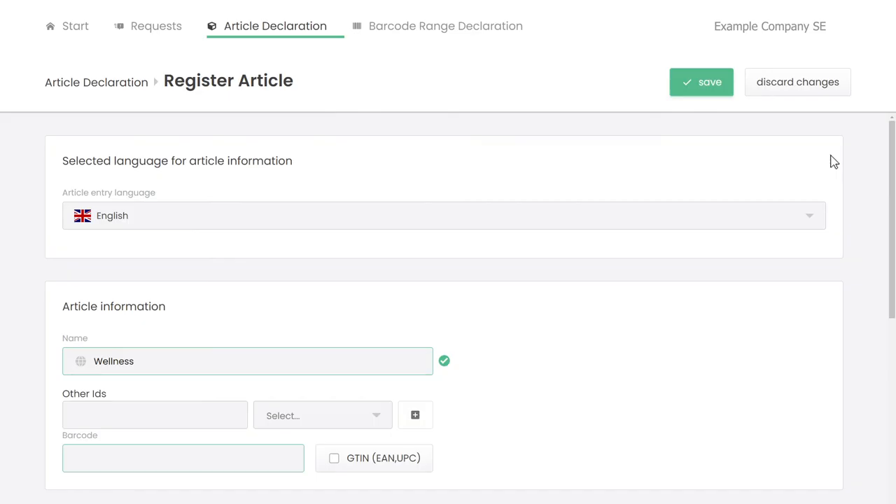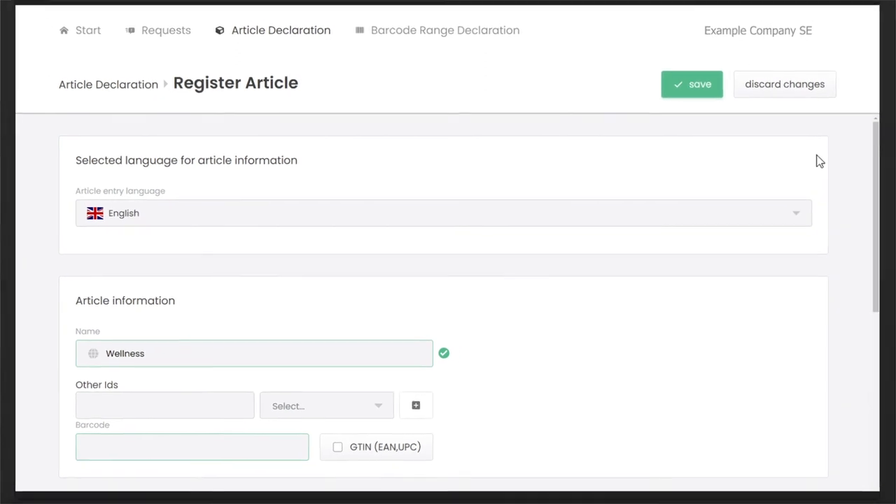Entries can also be made for articles that do not have a barcode. App users can then find the relevant details using the search function.